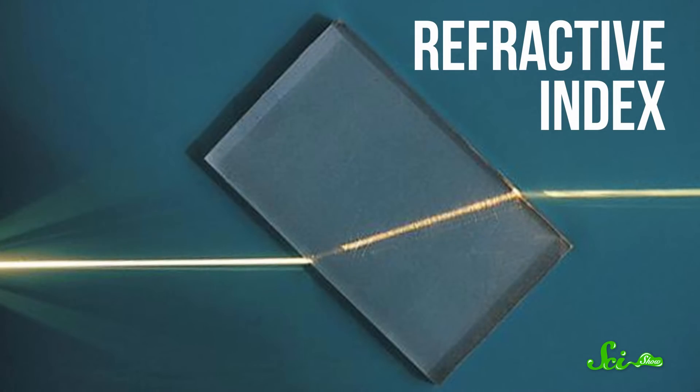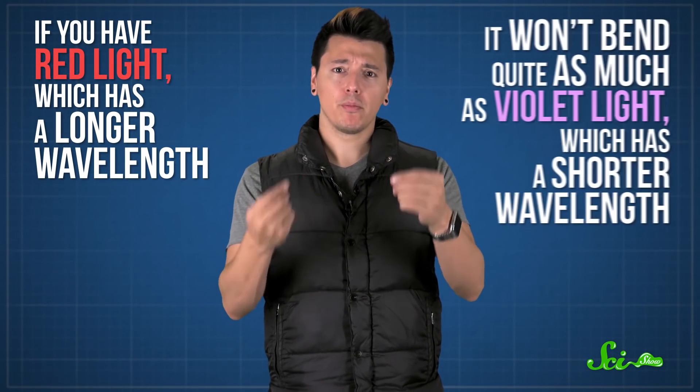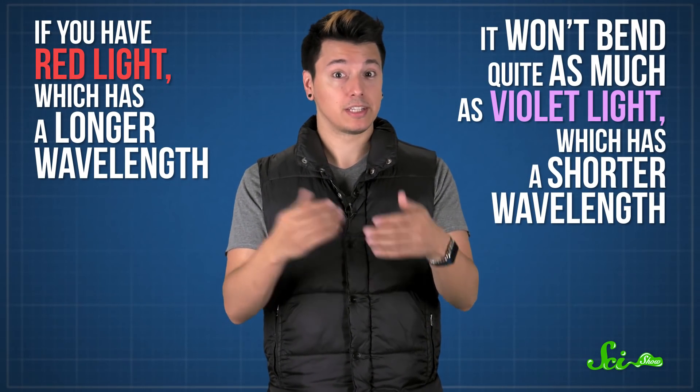That refractive index means the light bends at a certain angle when it enters the ice, and then it bends again when it leaves the ice. The total effect is about a 22-degree bend, though the angle changes slightly depending on the color of the light and how the light hits the surface of the crystal. If you have red light, for example, which has a longer wavelength, then it won't bend quite as much as violet light, which has a shorter wavelength.